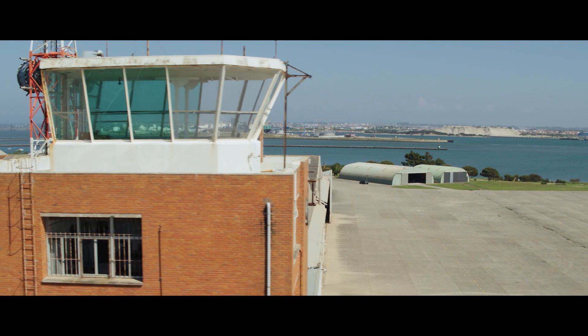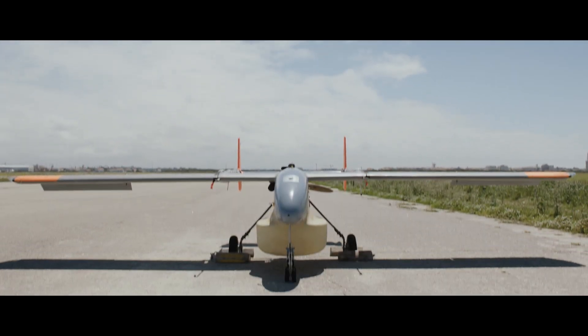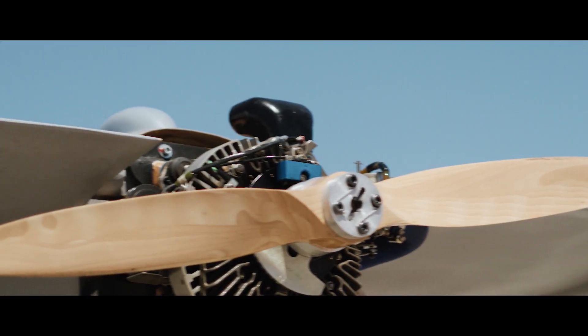Testing the systems here is a great opportunity to try out these new technologies and check how they can be integrated into our maritime surveillance systems.